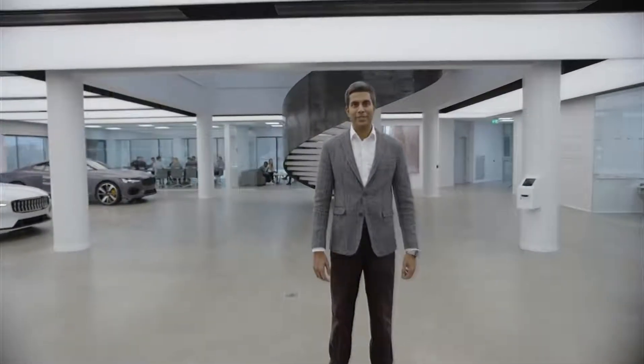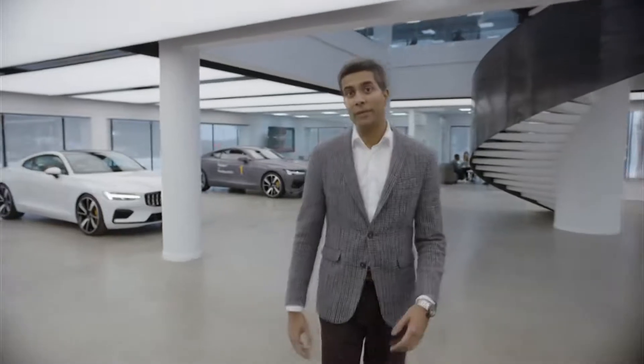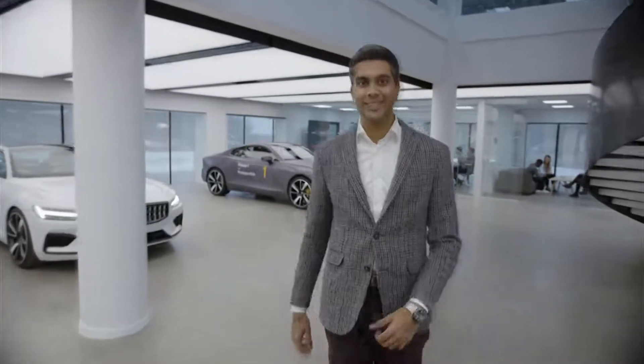Hi, welcome to Polestar headquarters here in Gothenburg. I'm Chaitan Kotor, the CEO's assistant, and we'll give you a quick behind-the-scenes tour of our world here at Polestar. Let's get going.